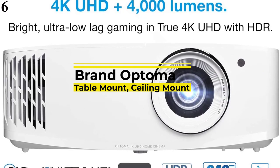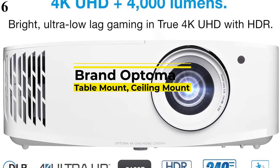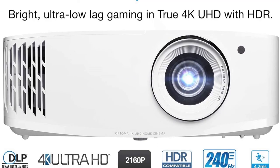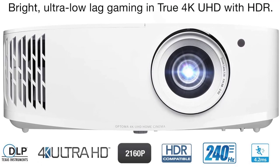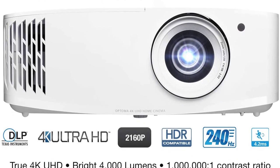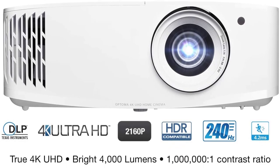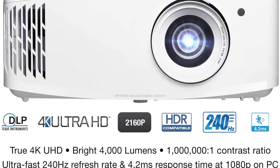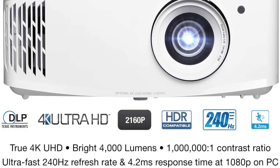Number 6: Optoma UHD 38. As a gaming enthusiast, you are probably familiar with Nintendo Switch, Microsoft Xbox Series X, or Sony PlayStation 5. Yet, not all of these devices are compatible and give the best experience when connected to a projector.